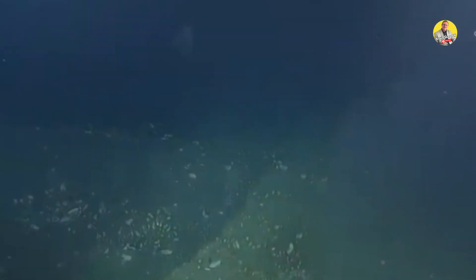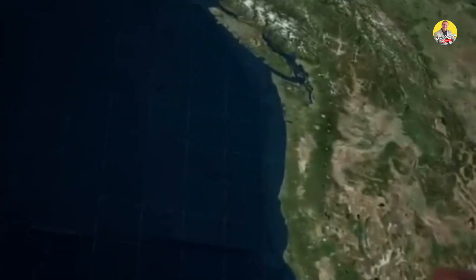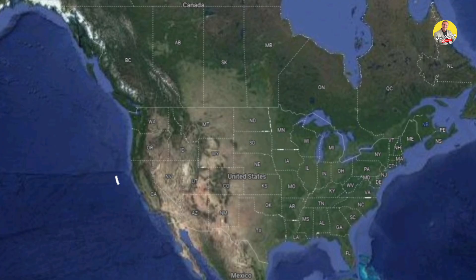Recent scientific discoveries indicate that a breach has been identified in the floor of the Pacific Ocean. On April the 15th, a hole was discovered on the 965-kilometer-long Cascadia subduction zone fault line, which connects Northern California and Vancouver Island, 80 kilometers off the coast of Oregon.